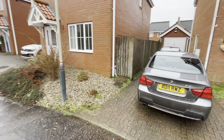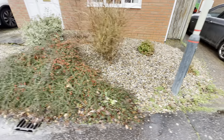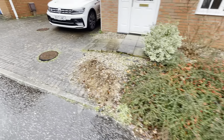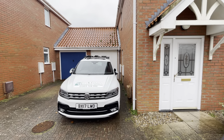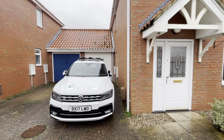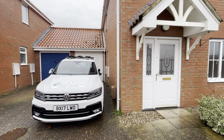We've got a side access gate, a small front garden, low maintenance. There's a parking space in front of the garage, and it's a single garage that's slightly longer than an average garage. We'll go in there in a little while — there's power and light in there as well.